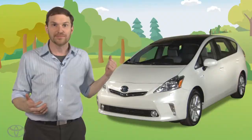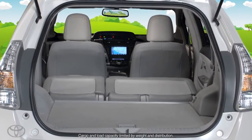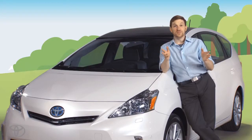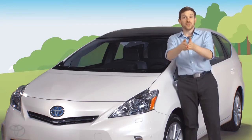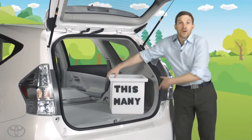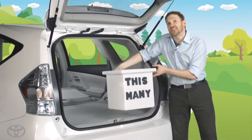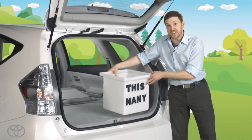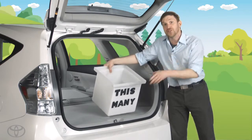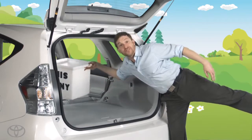It's my mobile laboratory. This Prius V has 67.3 cubic feet of storage space, but what does that mean? So let's start with the most basic question: what exactly is a cubic foot? Well, it's one foot wide, it's one foot tall, and it's one foot deep — which are the exact dimensions of this box. Since we know there are 67.3 cubic feet of storage in the Prius V, we can use this box to figure out how much stuff we can put in one cubic foot, and then we can multiply that to figure out how much we can fit in the car.